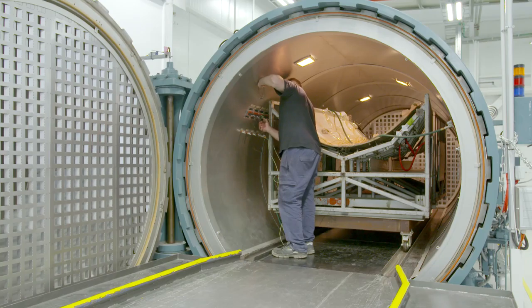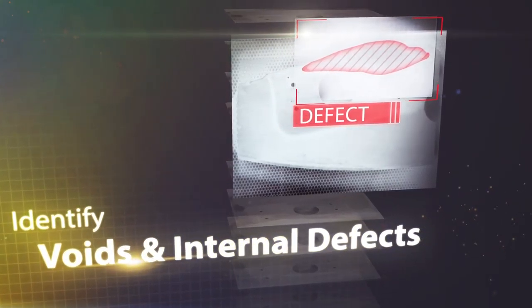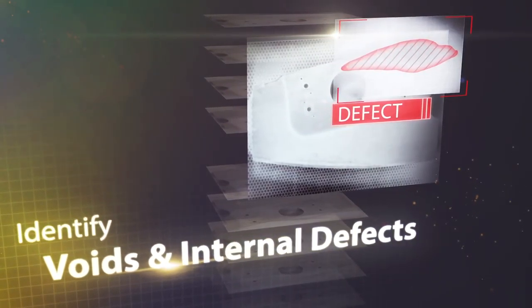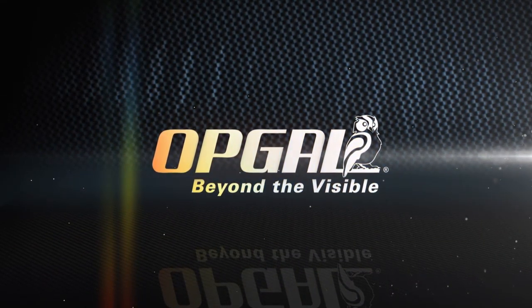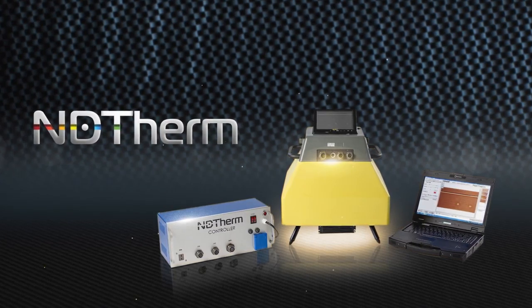What if you could use an amazingly fast and reliable technology that will enable you to inspect parts, identify voids and internal defects at new levels of speed and comfort? OpGal, a leader in thermal imaging, has invented NDtherm, top-of-the-line technology for inspection.